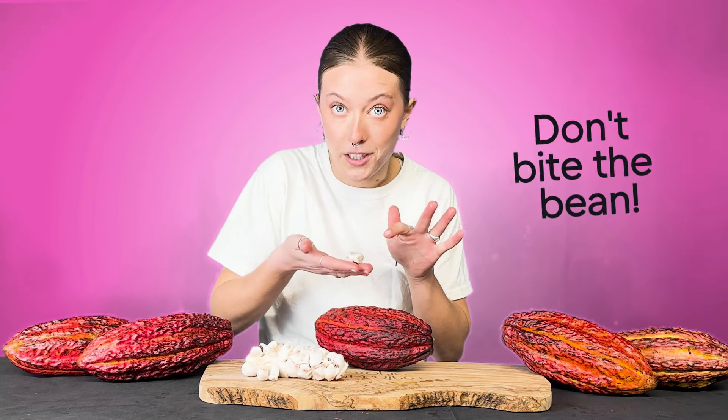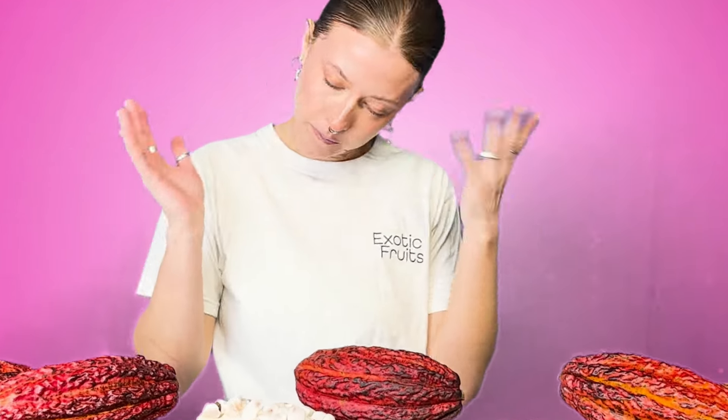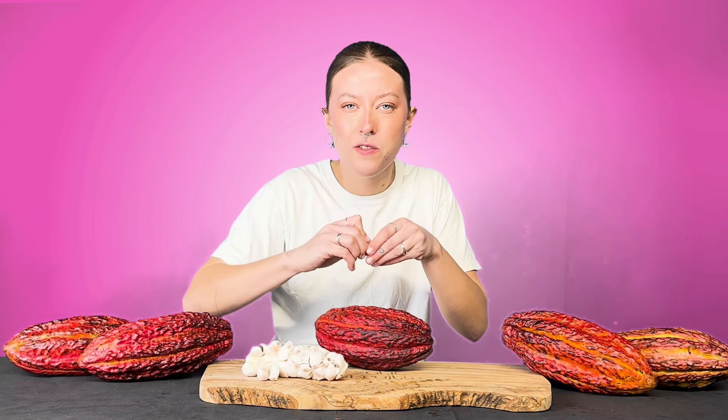Let's taste test this. Remember that in each one of these segments there is a bean inside, so you don't want to bite into it — you just want to suck the pulp off. I personally really enjoy that because it makes it last way longer, it's like a sucky sweet. I haven't had cacao in so long, I forgot how good it was. Then you kind of have to spit the bean out at the end, which is a little bit gross. It's got this kind of thin layer on the outside of the bean which I personally like to eat as well.